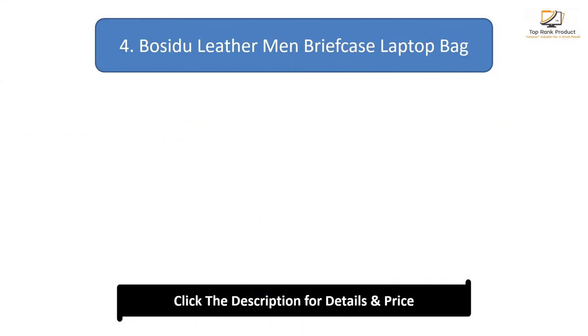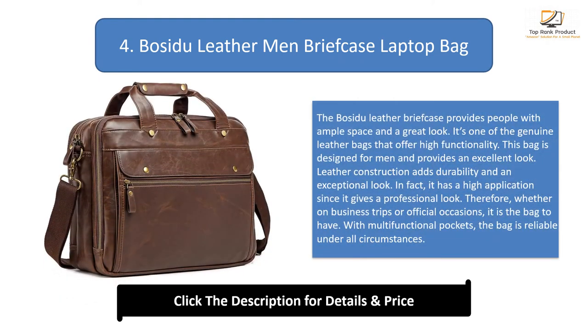Number 4: Bose de Leather Men's Briefcase Laptop Bag. The Bose de Leather briefcase provides people with ample space and a great look. It's one of the genuine leather bags that offer high functionality. This bag is designed for men and provides an excellent look. Leather construction adds durability and an exceptional look, and it has high application since it gives a professional look. Whether on business trips or official occasions, it is the bag to have. With multifunctional pockets, the bag is reliable under all circumstances. Due to the large compartments, this pack is suitable for laptop carrying.